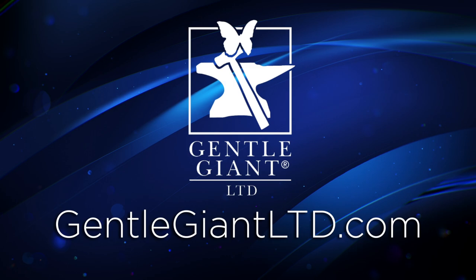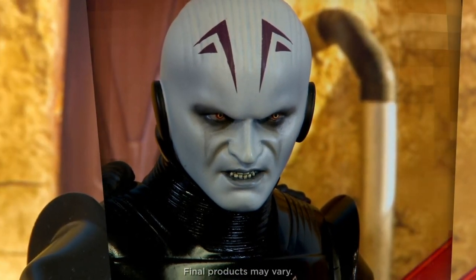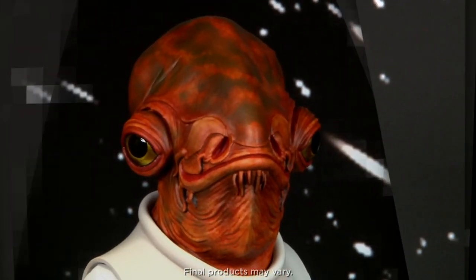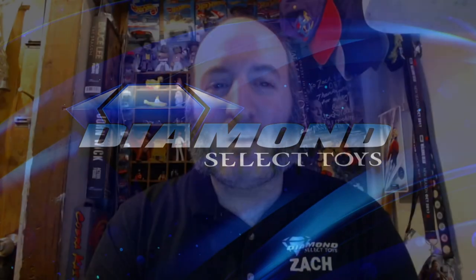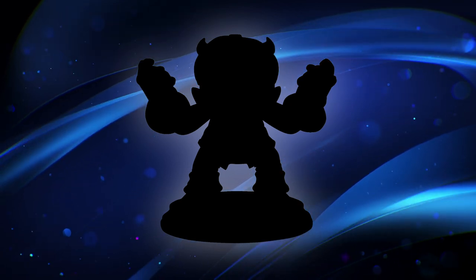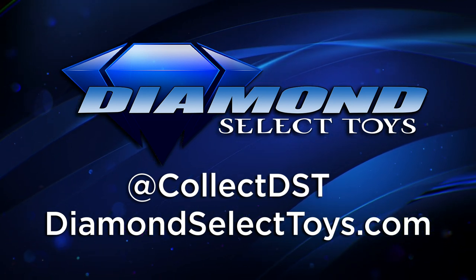There's more than this on the horizon, so check out GentleGiantLTD.com or Previews for more information. That about does it for DST's 2023 Star Wars showcase. Be sure to check out our other FanFest 2023 videos showcasing our Marvel items and entertainment offerings, and tune in for our live Q&A — see the schedule below for full details. Be sure to keep an eye out for our 2023 FanFest exclusive, only available through DiamondSelectToys.com and GentleGiantLTD.com. For the most up-to-date information on all things DST, follow us on all social media at CollectDST or visit DiamondSelectToys.com.